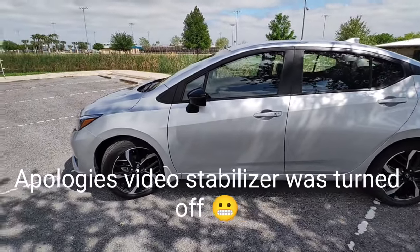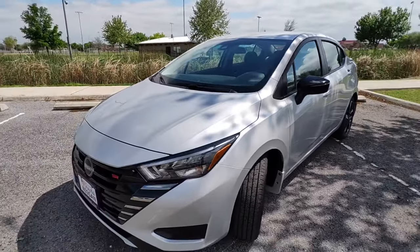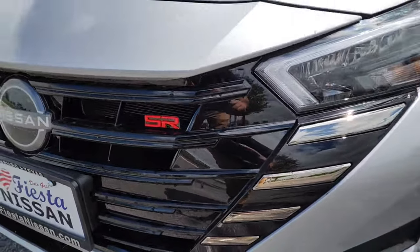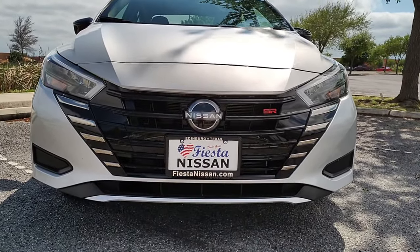This is probably maybe the last model year of the Versa in general, so I decided to get the top trim just because I kind of like to have all the bells and whistles. It's got the little SR badging. We'll do a walk around of the vehicle and then we'll show you guys the inside.